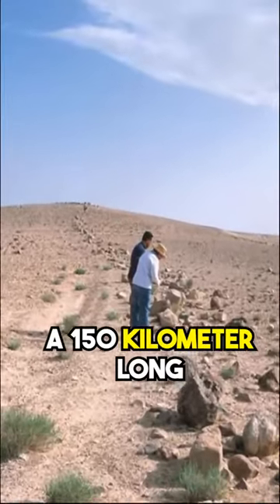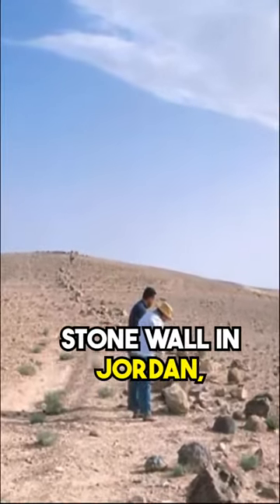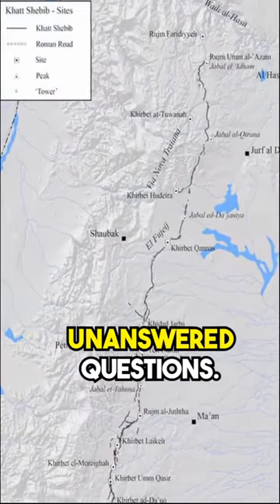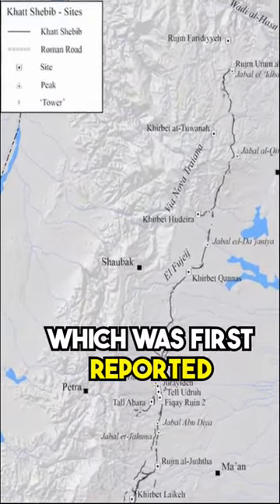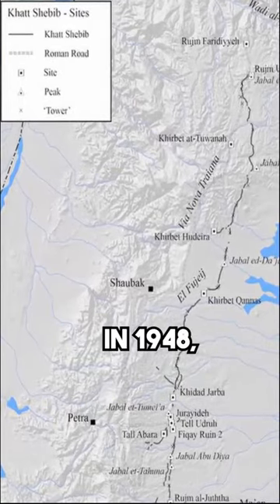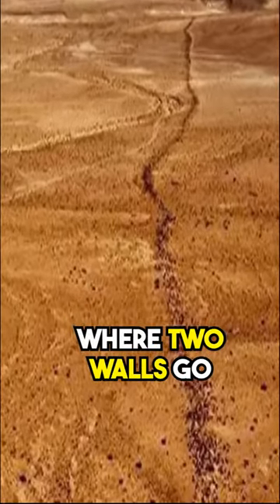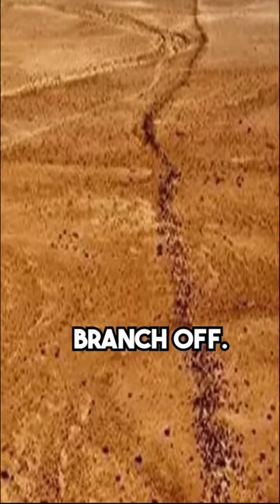Kot Shibib, a 150-kilometer-long stone wall in Jordan, is a mystery site that has left thousands of unanswered questions. The wall, which was first reported in 1948, is 150 kilometers long and consists of sections where two walls go together side by side or branch off.